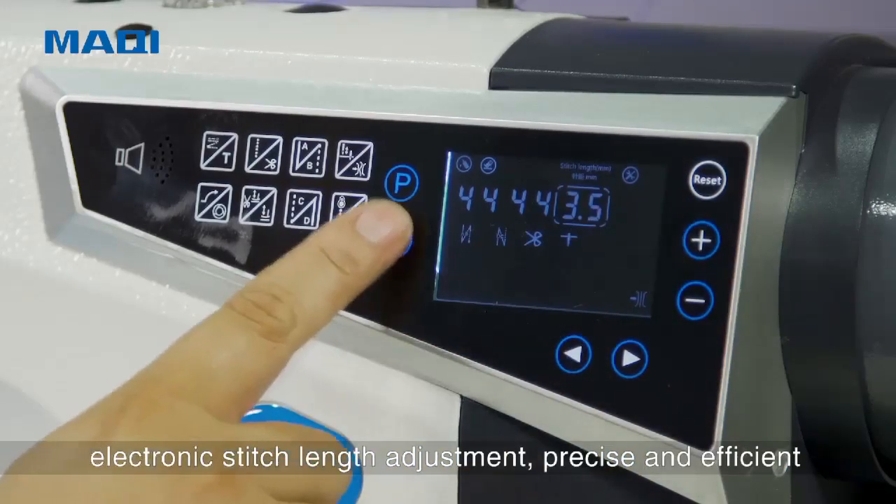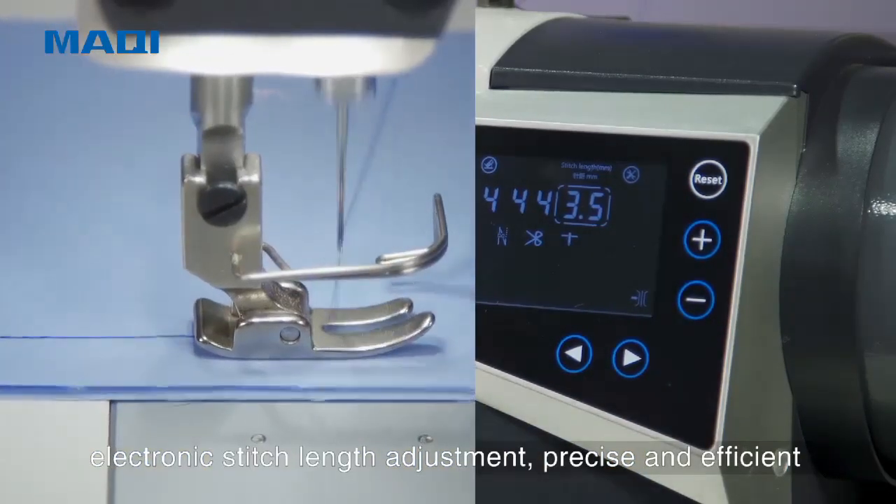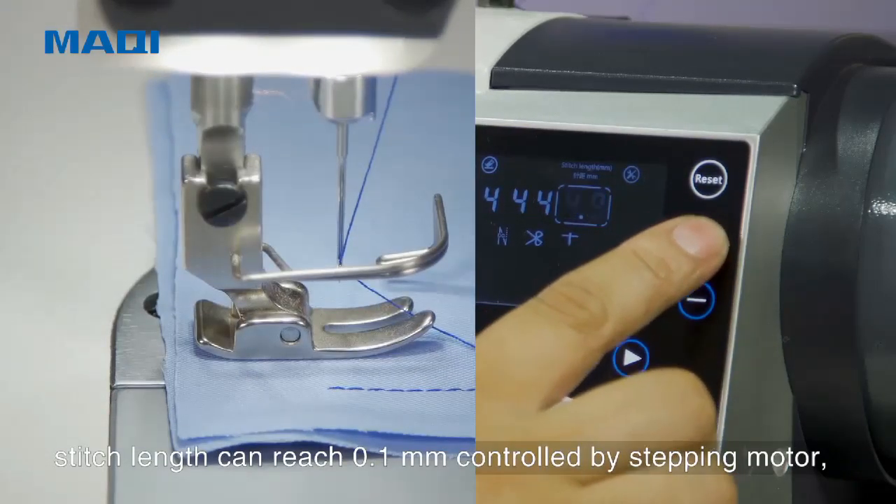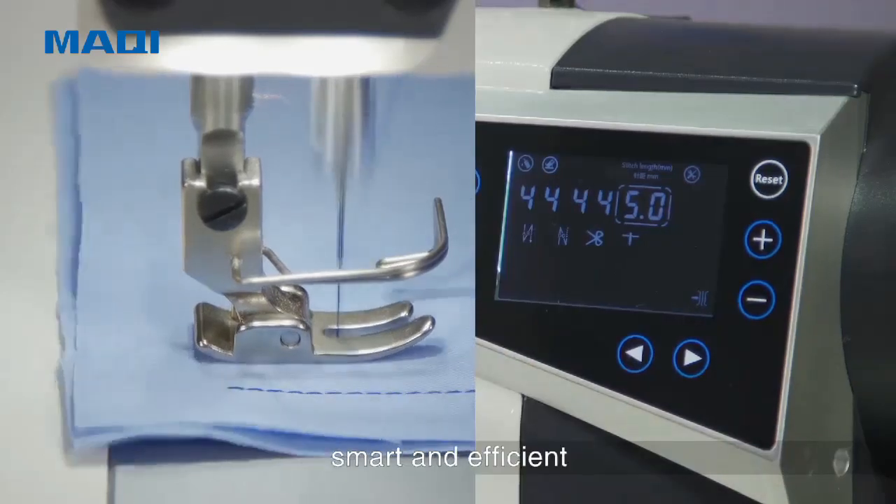Electronic Stitch Length Adjustment: precise and efficient. Stitch length can reach 3.1mm, controlled by a stepping motor — smart and efficient.